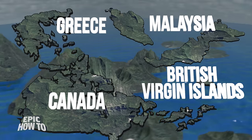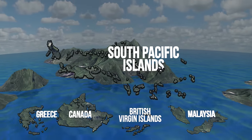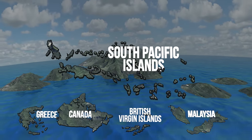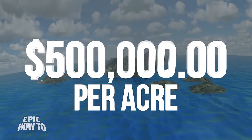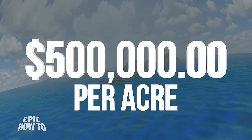Well, since you asked, it's actually pretty easy — you just need some of that money we were just talking about. Greece, Canada, Malaysia, and the British Virgin Islands all have islands for sale. The South Pacific is full of them if you have the money. Islands go for millions of dollars, and you could end up paying as much as $500,000 per acre for an island in a good location. And that's just for the land — not counting the tremendous cost of building your island getaway home.